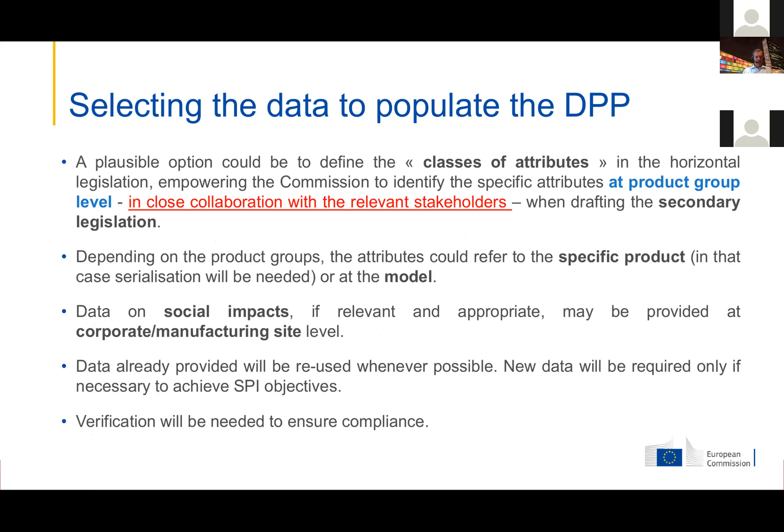When selecting the data, it will depend on the product group, so there should be different classes of attributes specified to different product groups, providing information relevant for each specific group. Data on social impacts may be provided at a corporate or manufacturing site level rather than on the product level. They are really pushing that verification of data will be needed to ensure compliance. So as a manufacturer, you will need to provide a lot of data and also some level of verification to live up to the criteria.